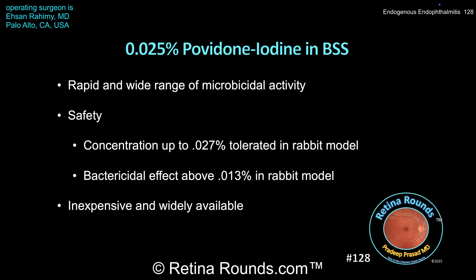Dr. Rahimi and colleagues are currently preparing a retrospective study on their outcomes using this technique, and we look forward to learning more in the coming months. Thank you very much, Dr. Rahimi, for sharing this outstanding case.